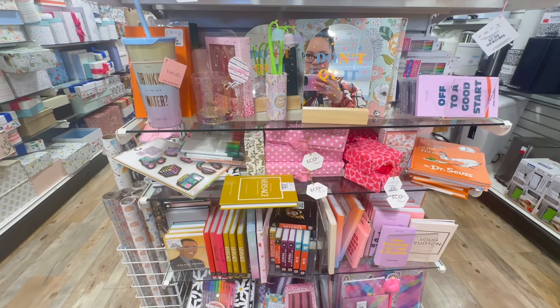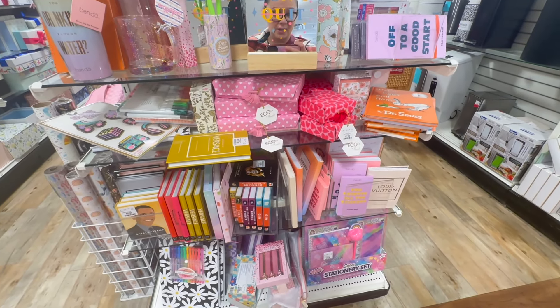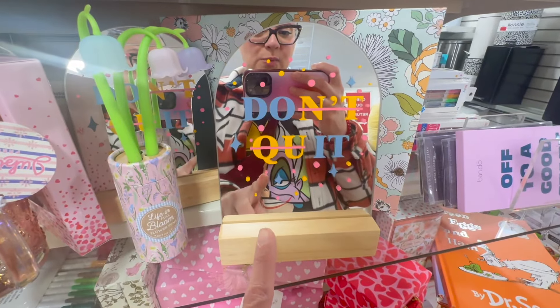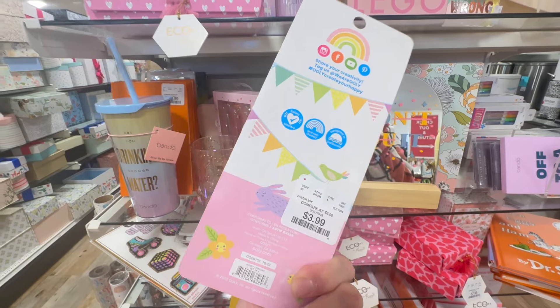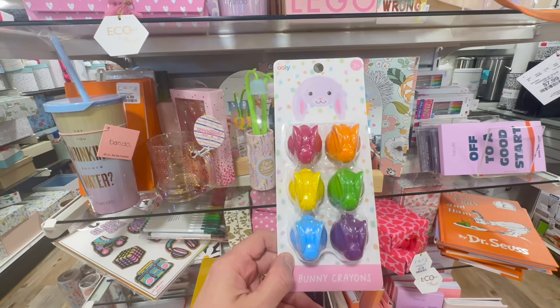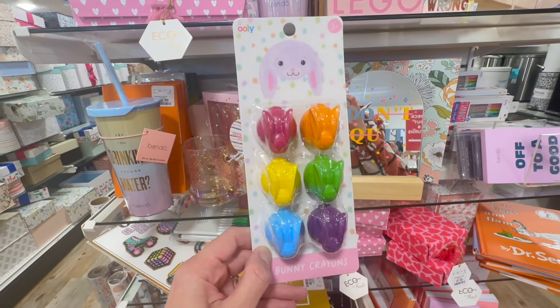Very cute section here — they have such great items you can put in a pre-teen's Easter basket. Look at this — 'Don't quit.' That's right friends, never quit. How much is this? $3.99? They're bunny crayons! My kid's Easter basket is going to be overflowing, but how can I not get these things?